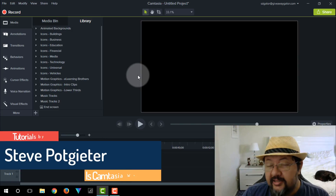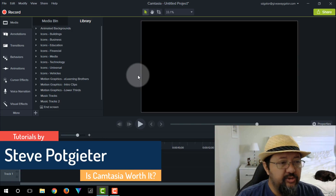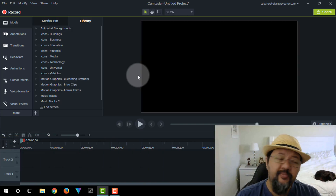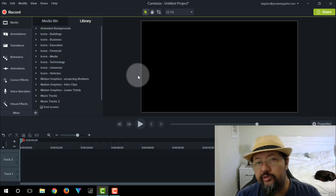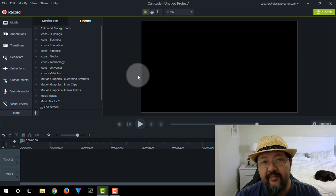Hey, what's up guys, Steve Potts, welcome back to my channel. Today we are going to ask ourselves the $200 question — or in some of our cases the $100 question — is Camtasia 9 worth it? Is it worth buying Camtasia 9 for $200, and is it worth upgrading from Camtasia 8 to Camtasia 9?